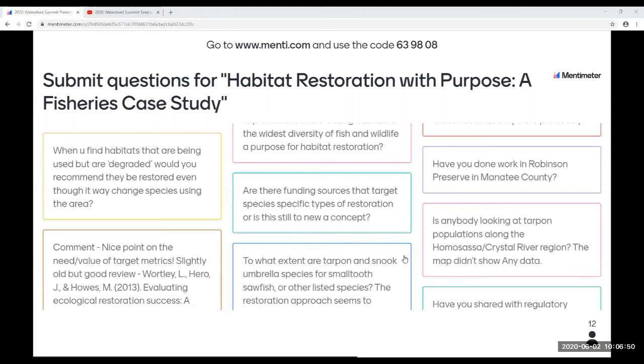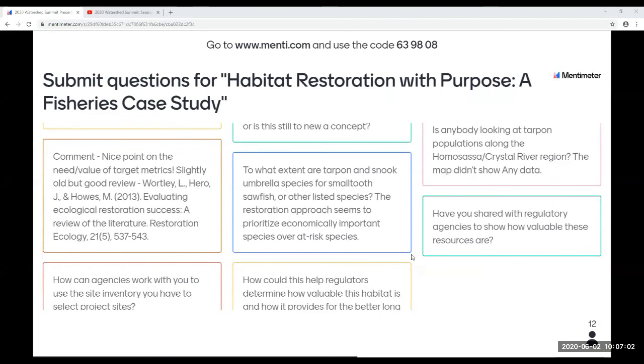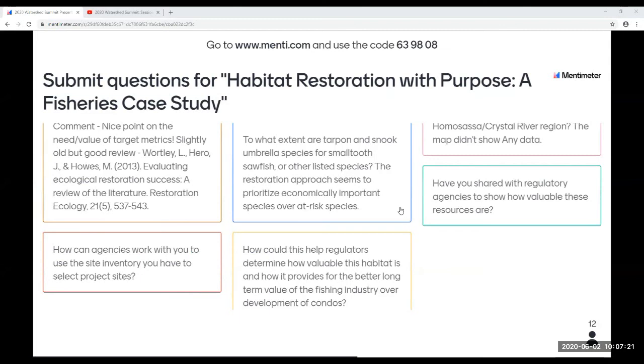Question: Have you done work in Robinson Preserve at Manatee County? Not BTT specifically. We consulted early on in the project and they use similar technology as far as PIT tags, but we don't work directly at Robinson Preserve. Question: Is anybody looking at tarpon populations along the Homosassa Crystal River region — the map didn't show any data. We do have an adult tarpon fishery up there. BTT has a five-year acoustic tagging project for tarpon about 20 pounds and up, looking at adult and potentially sub-adult tarpon. We're not getting a lot of juvenile tarpon sightings there, but it doesn't mean they're not there — it just means it hasn't been reported to us.